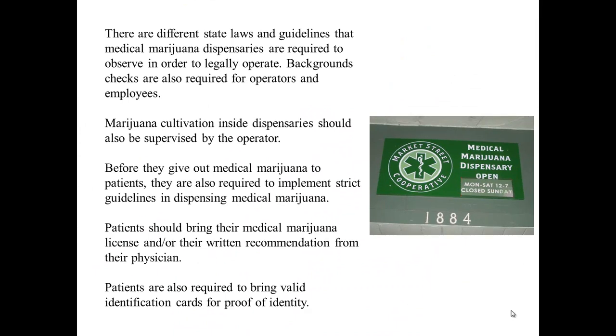There are different state laws and guidelines that medical marijuana dispensaries are required to observe in order to legally operate. Background checks are also required for operators and employees. Marijuana cultivation inside dispensaries should also be supervised by the operator, and they are required to implement strict guidelines in dispensing medical marijuana.